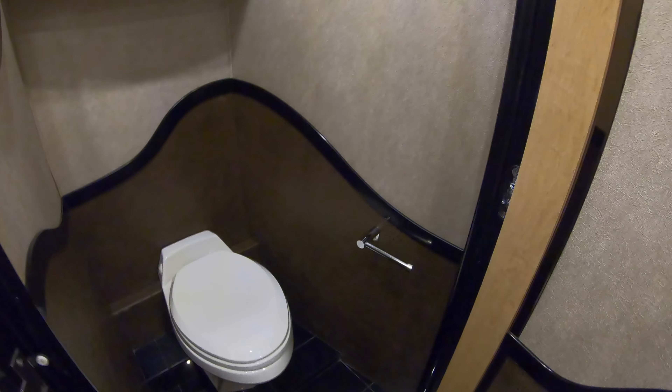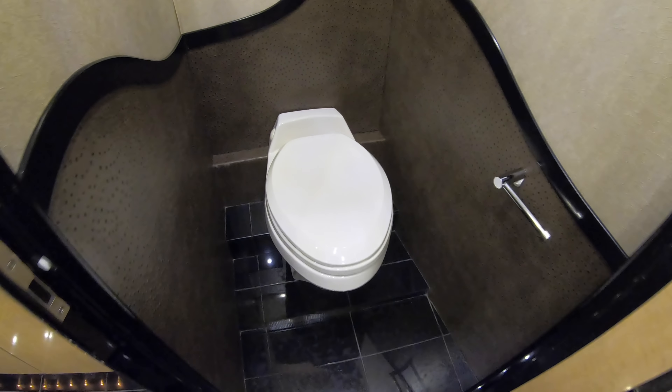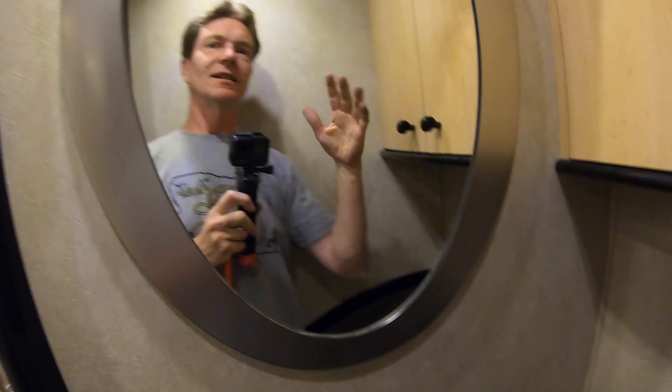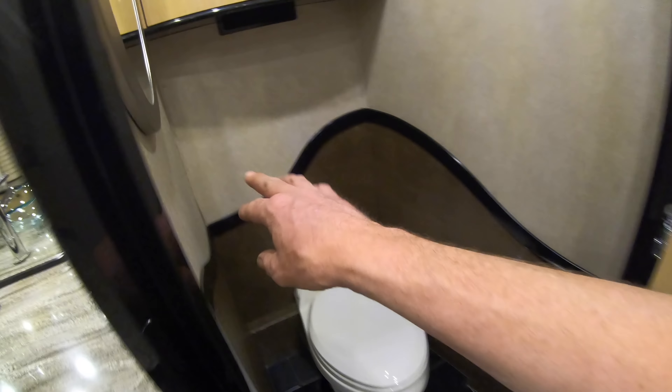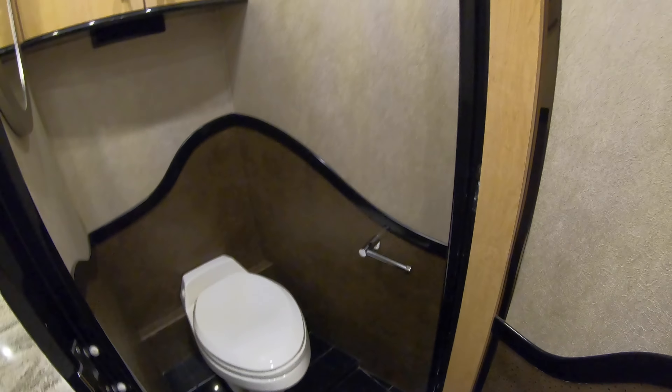Got a nice little toilet room here — I think we're going to have a Headhunter Turbo Jet flush toilet, and some storage up above. Nice little mirror in case you want to get yourself ready before you head out of the toilet room. Cool looking bar there; I like the radius detail to break it all up.